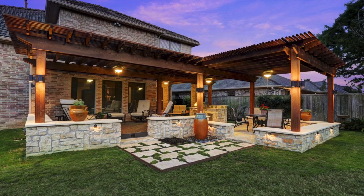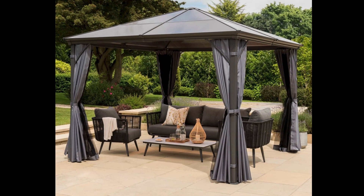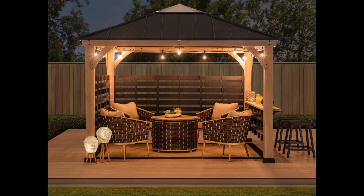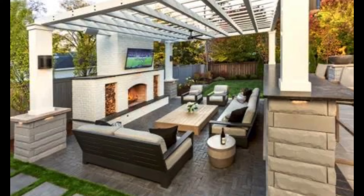In addition to the seating itself, don't forget to accessorize your outdoor patio seating area to add a personal touch. Incorporate outdoor rugs, potted plants, or outdoor lighting to create a cozy and inviting atmosphere. Adding cushions, throw blankets, or outdoor curtains can also provide additional comfort and privacy.